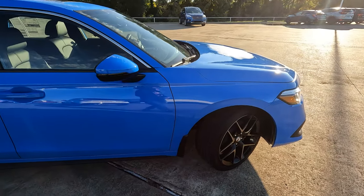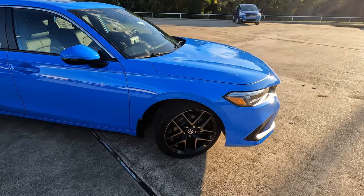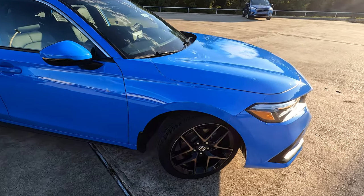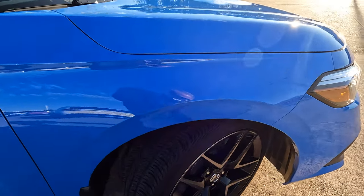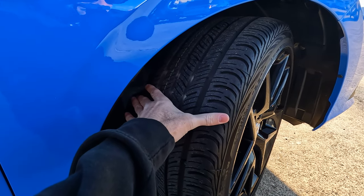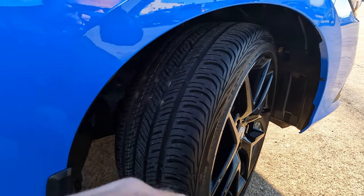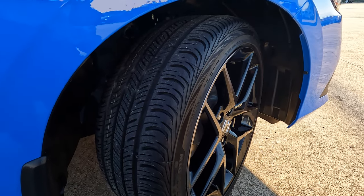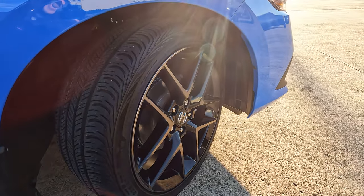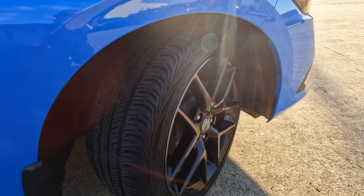Even though these models only come in front-wheel drive, to me that's not really that big of a deal. I know some people desire all-wheel drive, but it's just not here, and that's okay. 235 on the width with the tires, a reasonable amount of tread on the ground. That's part of what helps with great handling — 40-series sidewall wrapped around 18-inch wheels.